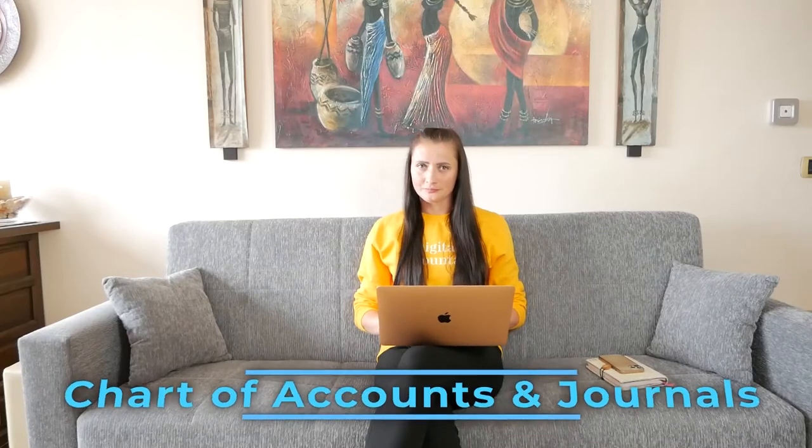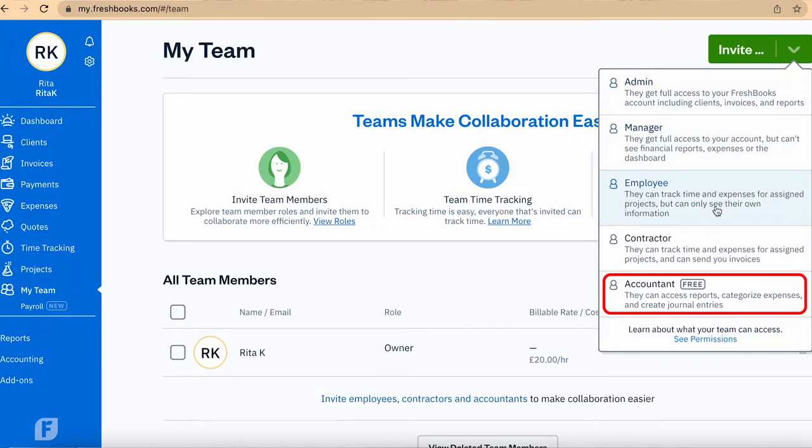Chart of accounts and journals. Overall, I think FreshBooks has been created keeping in mind that you might have your own bookkeeper or accountant to overlook your business finances. And this is not entirely good news, because you will not be able to make any changes to your chart of accounts or post any journals from your own access. So if you need to add more categories to the chart of accounts, you will not be able to do it. You will need to invite an accountant — unless you invite yourself, but don't tell FreshBooks I said that. That is one way how you can access changes to the chart of accounts and post journals.